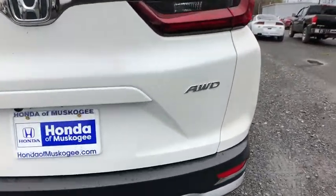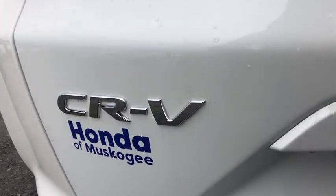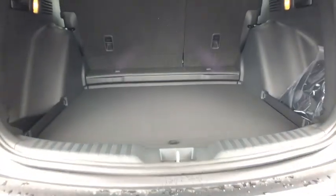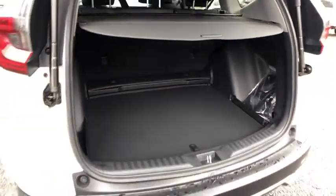Here are some of this vehicle's great options: backup camera, all-wheel drive, anti-lock braking system, power liftgate, steering wheel audio controls, power passenger seat, keyless entry, remote engine start, and traction control.